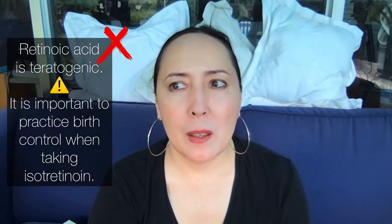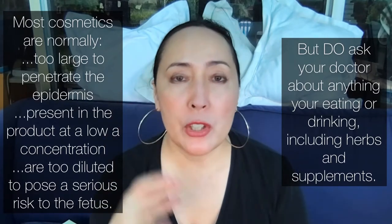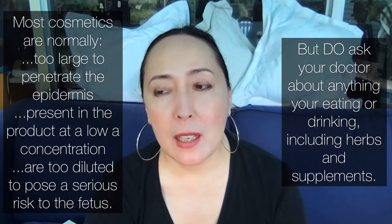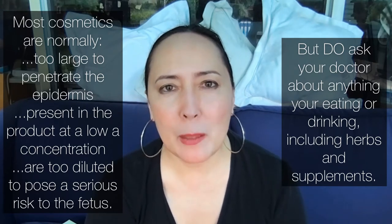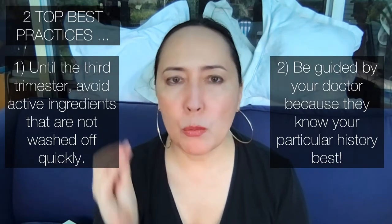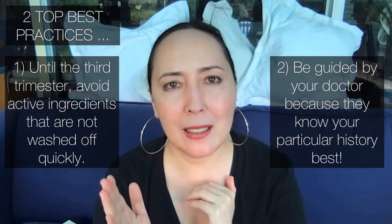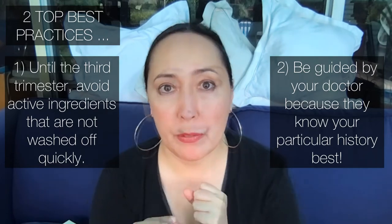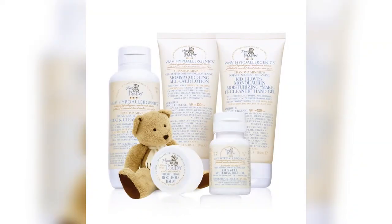Another thing to avoid is retinoic acid, which is a known teratogen that can affect fetal formation. For these, definitely double-check with your gynecologist and dermatologist. For anything you ingest, check with your pediatrician and gynecologist. Our best-practice rule is: until at least the third trimester, avoid actives that are not immediately washed off. The Grandma Mini line can substitute for some of those active ingredients.